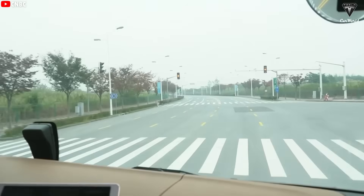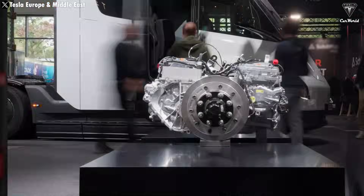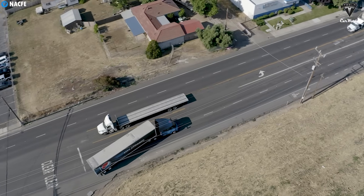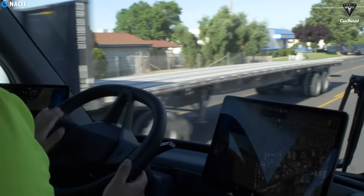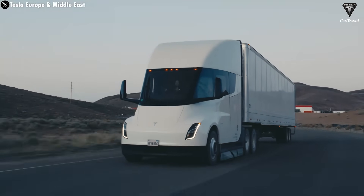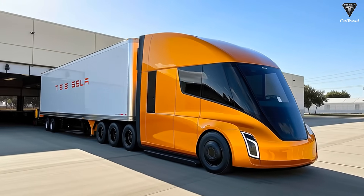Another major upgrade for the Semi Gen 2 will be the introduction of supervised full self-driving. Tesla is seriously planning to debut it with the 2026 model. This fits squarely into Tesla's broader mission to modernize freight logistics and make truck driving more accessible. FSD on the Semi Gen 2 could allow the truck to operate for far longer stretches without constant driver input — meaning reduced fatigue, fewer health risks, and dramatically improved supply chain efficiency, something logistics companies have been chasing for decades.